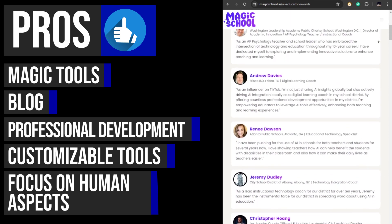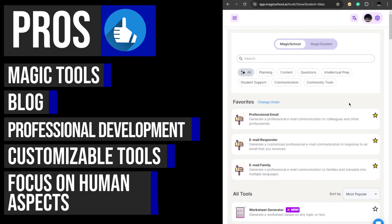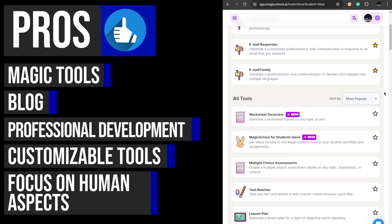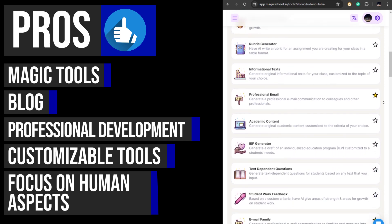Magic School AI enables educators to invest more time and energy in building meaningful connections with students, designing engaging lessons, and fostering a supportive learning environment.